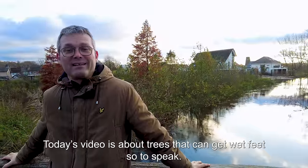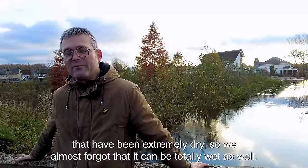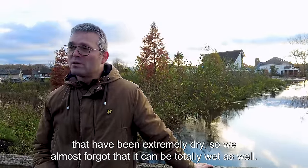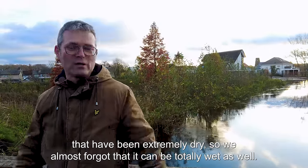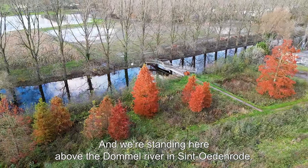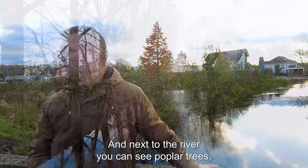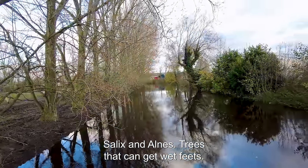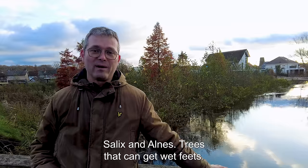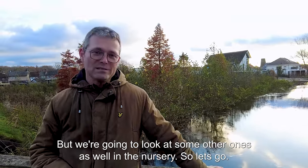Today's video is about trees that can get wet feet, so to speak. In the last five years we have been spoiled with summers that have been extremely dry, and we almost forgot that it can be totally wet as well. We're standing here above the Dommel river in Sinterrode, and next to the river you can see poplar trees, Salix, and Alnus trees that can get wet feet — but we're going to look at some other ones as well in the nursery, so let's go.